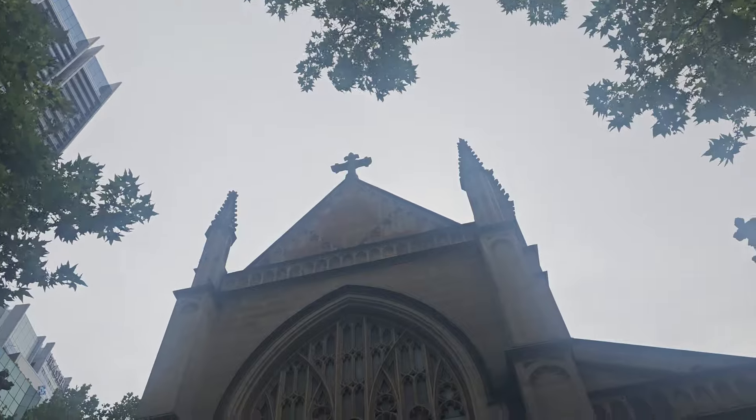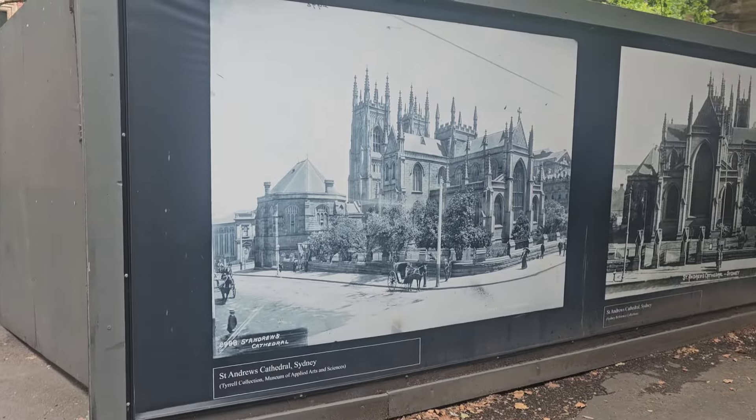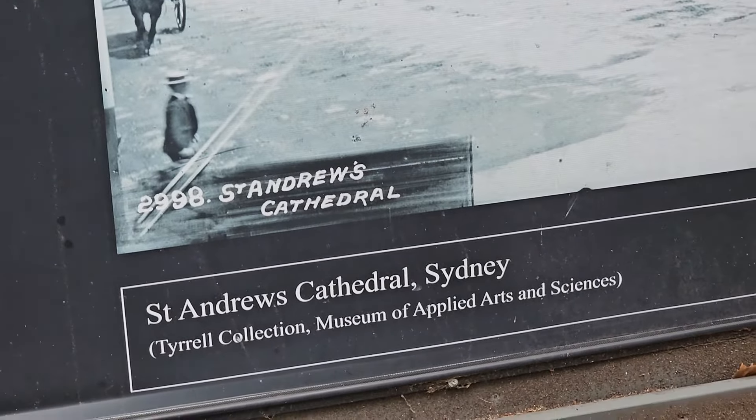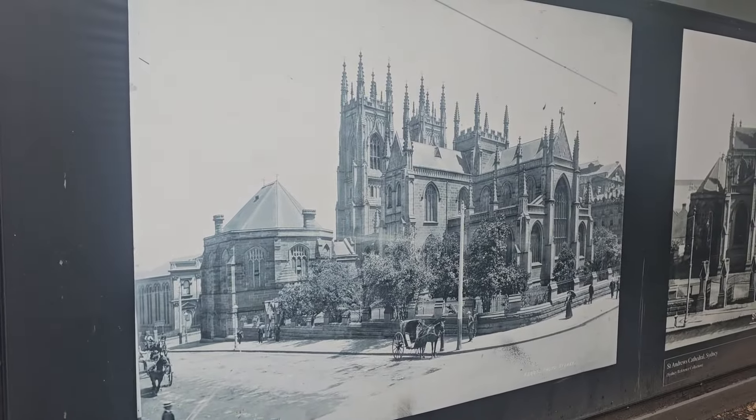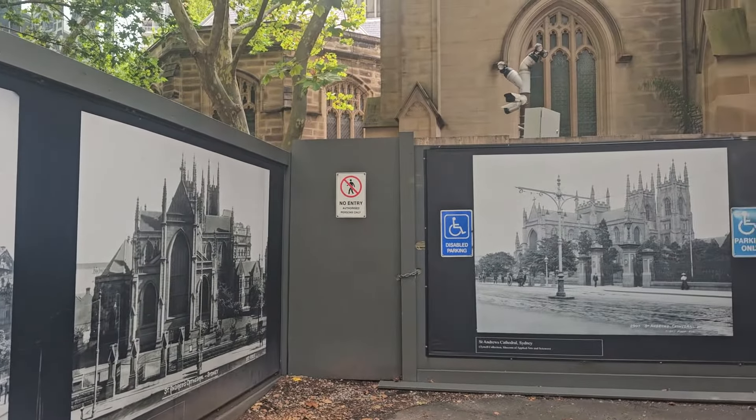It is a very old church. It is a healing service Wednesdays at 6 p.m. Here I have some details. I will read - St. Cathedral. So here is a church. You can see the place - there is no new entry.